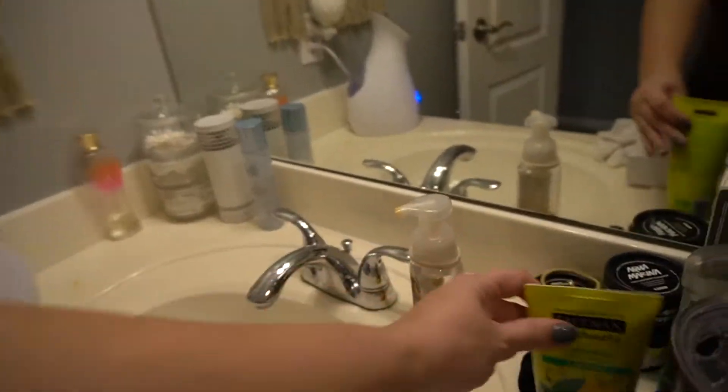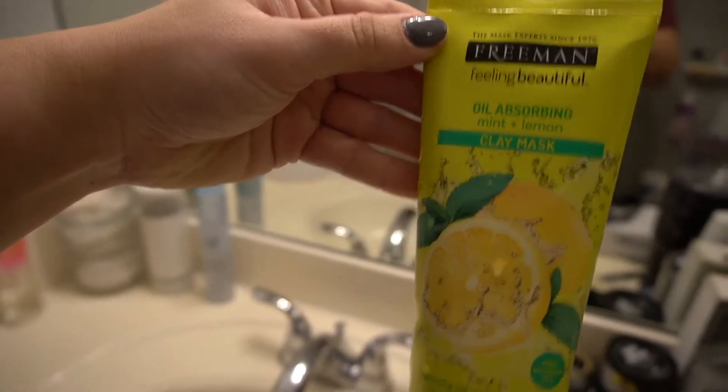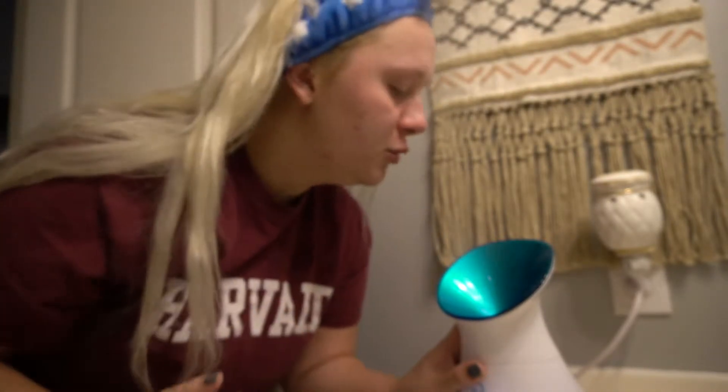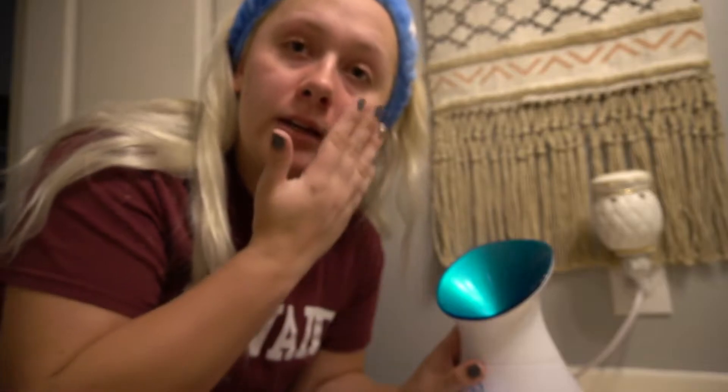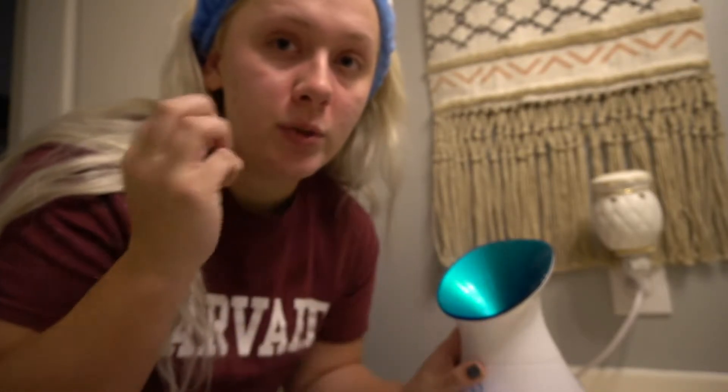I'm going to put this face mask on first — I love this brand, Freeman oil absorbing, I need that. So now I'm going to steam my face. I just like to kind of move my face around so I can loosen up all the gunk in my pores before I do some extractions, and then I will put on my mask.